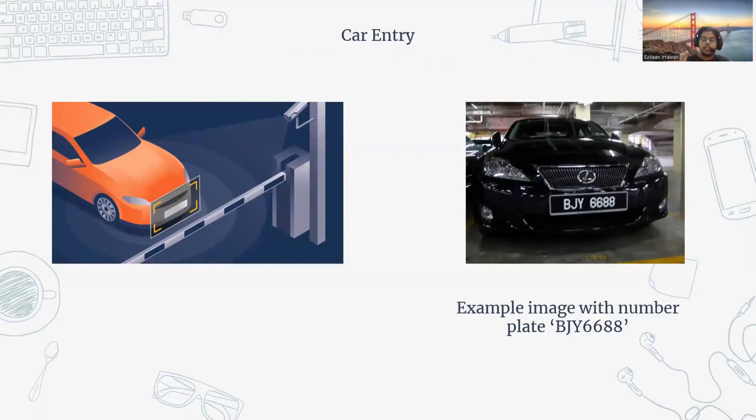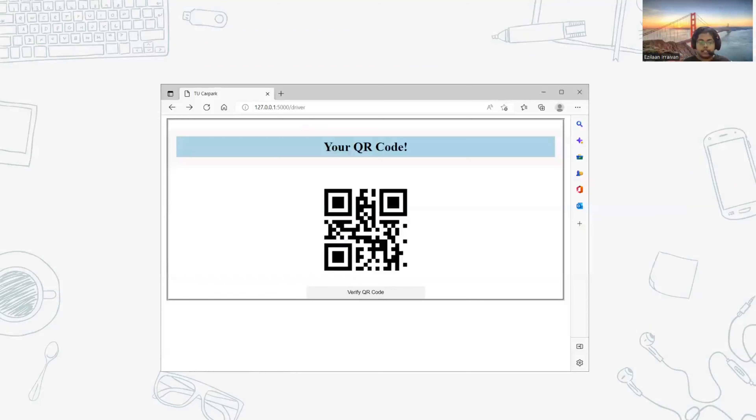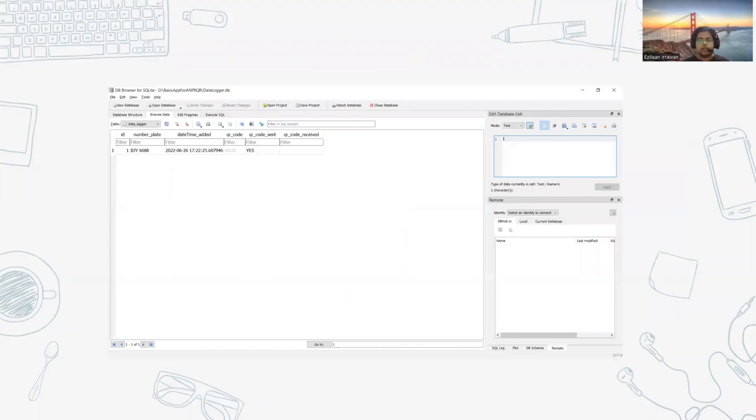On the left is a sample illustration showing cars entering and stopping in front of the boom gate. On the right, using an example image with number plate BJY6688, as the car enters the number plate is captured and a QR code is generated, which is sent to the driver and accessible via the user page button. The database is updated to show BJY6688 with the date and time, the QR code image stored in binary format, and an indicator confirming the QR code has been sent.